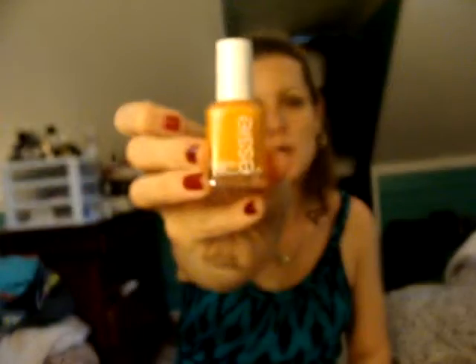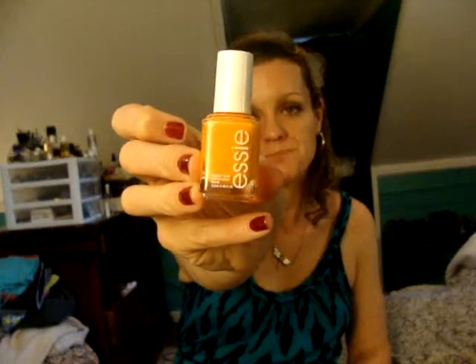The next ones are all Essie polishes, so I'll just kind of go through these and show you what I have. The first one is called Action, and it's sort of a bright peach color. I saw Couture Mom NYC also talking about this one.